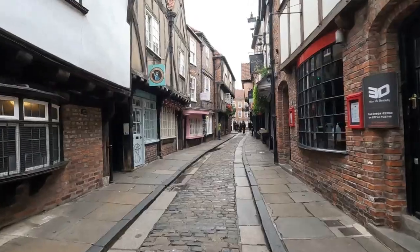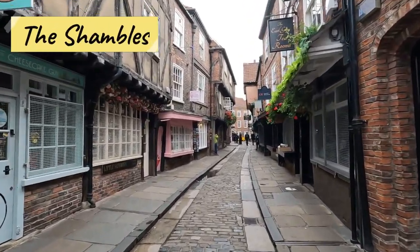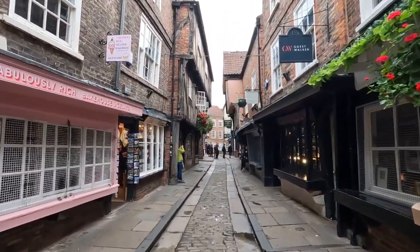We are now at arguably the most interesting site in York — the Shambles. The Shambles is arguably the best preserved medieval street in the world. It's a commercial corridor that goes right through the center of York, filled with all these really cool medieval stores.